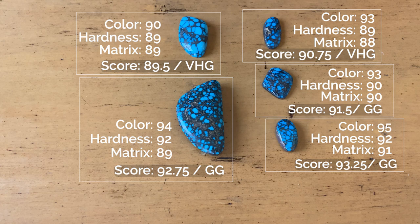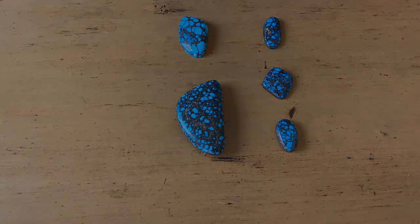I hope you've enjoyed taking another look at grading some different stones and a chance to practice your own grading skills.